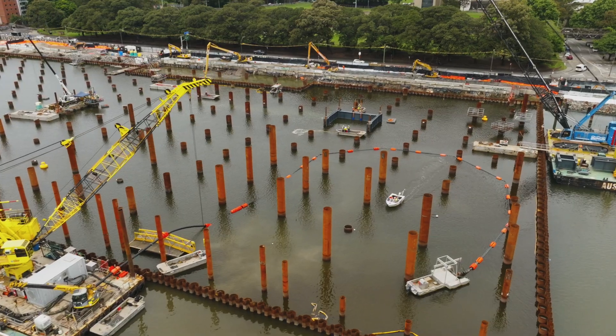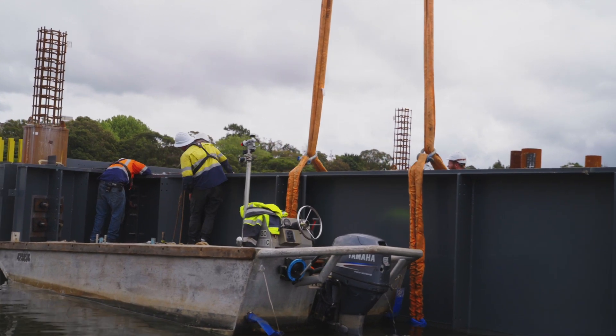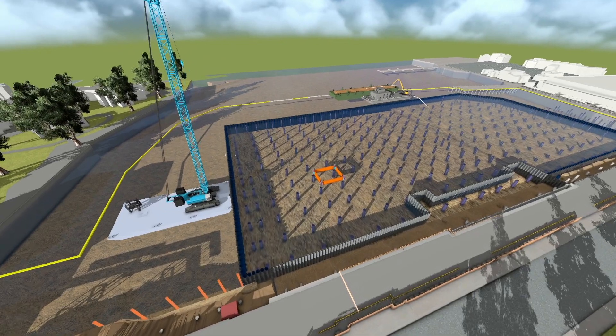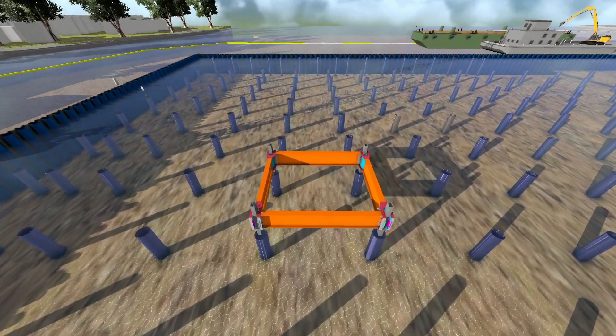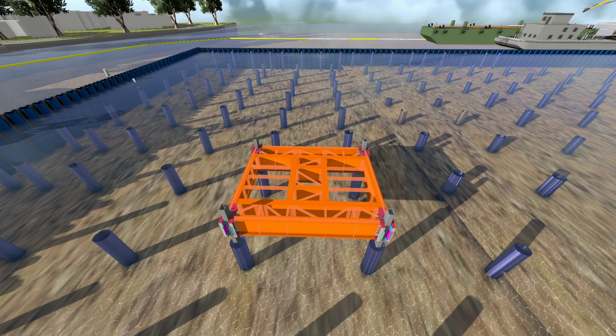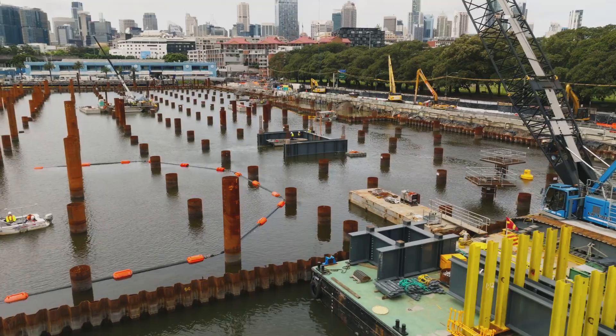We did install these prior to closure of our cofferdam, so they were exposed to tidal waters. We had to factor in tidal loading and marine action. We installed our main building piles and bracing, which provided lateral support for our grillage connection. That bracing was installed by divers, who rigged underwater and grouted those in place.